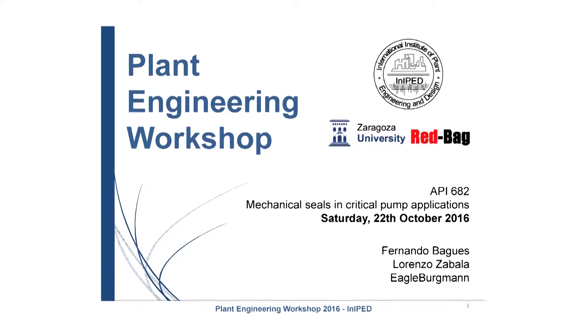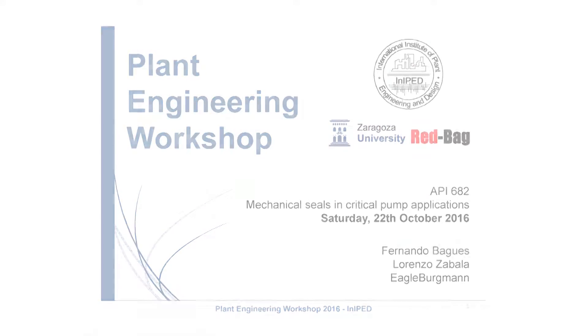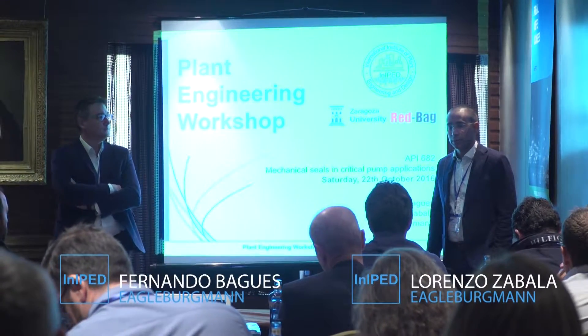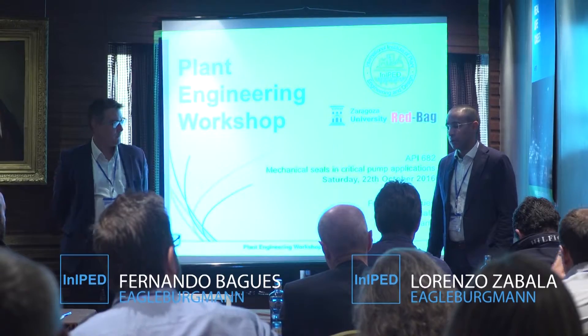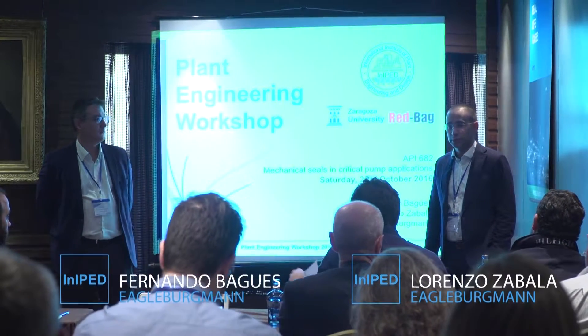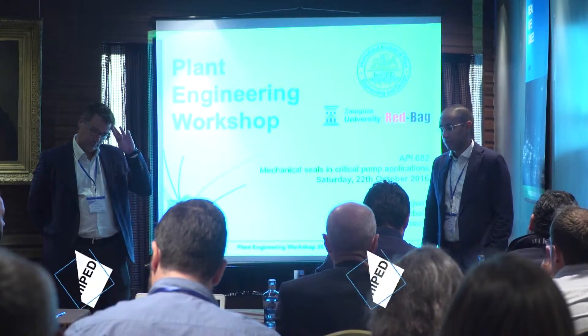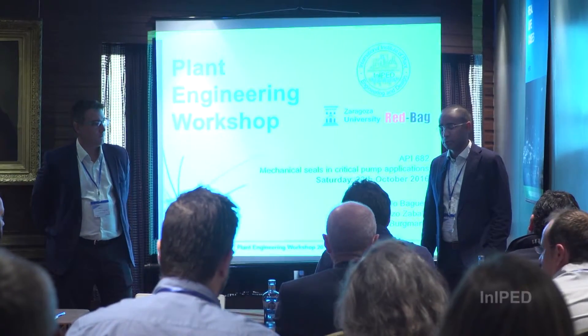Good morning everyone and welcome to our presentation about mechanical seals and critical polymer applications. My name is Lorenzo Zavala. I'm project development manager at Eagle Burman, Germany. I have been working in the seal industry for 16 years, all this time with Eagle Burman in different regions of the world.